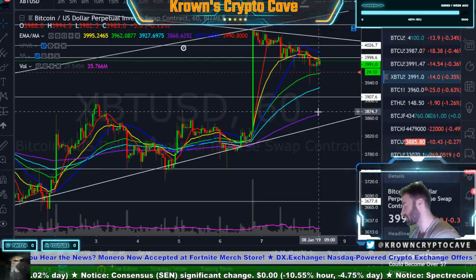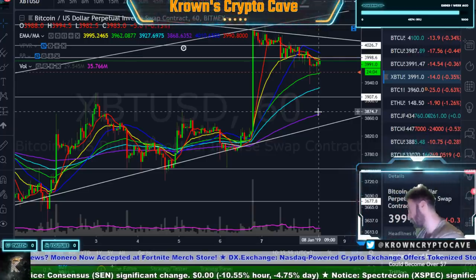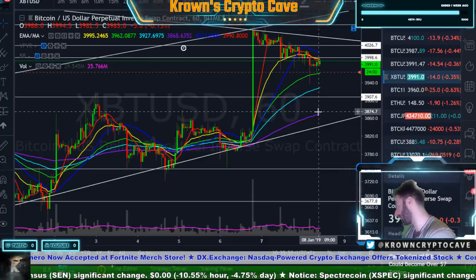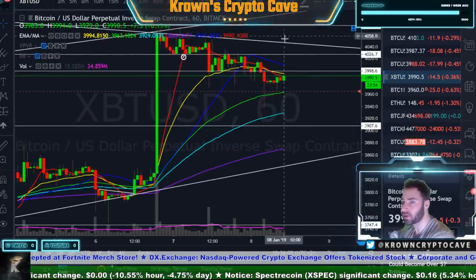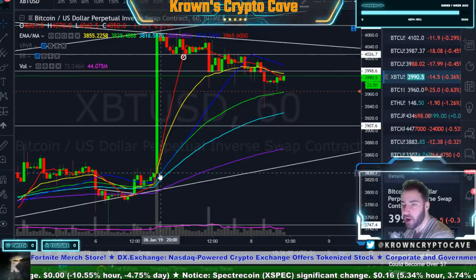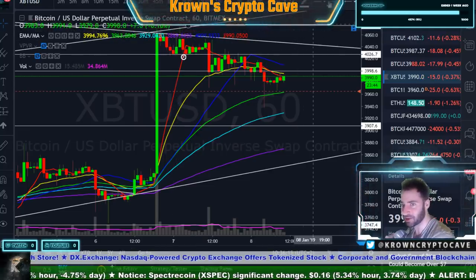Everyone's looking at an inverted head and shoulders — I don't believe it is when the volume characters are wrong, the shape's wrong. You don't even have the right shoulder in. That's a problem. Looking at this right here, it does look on the lower timeframes like we'll probably try to give another run up. People are going to be calling this a bull flag, saying it has a target of 4,250 or whatever it might be. I think that's actually probably where it will be, which would line up with our prior high.